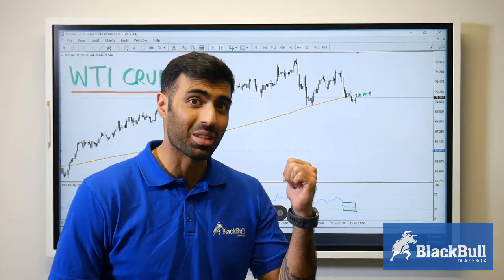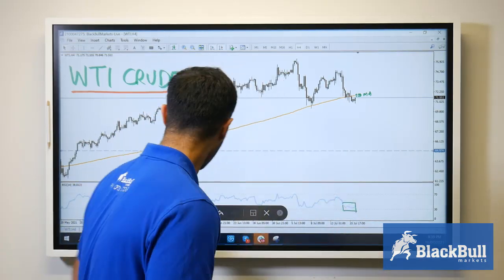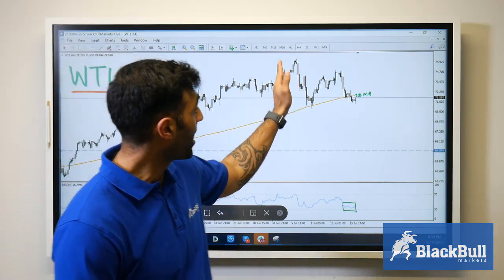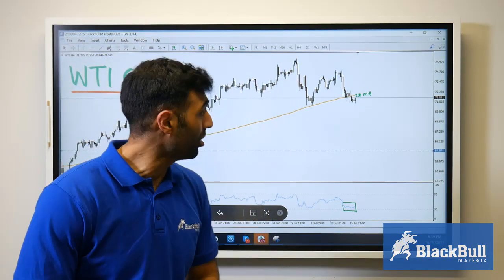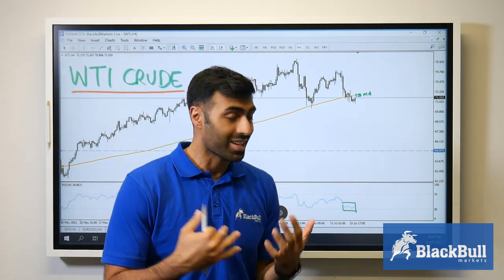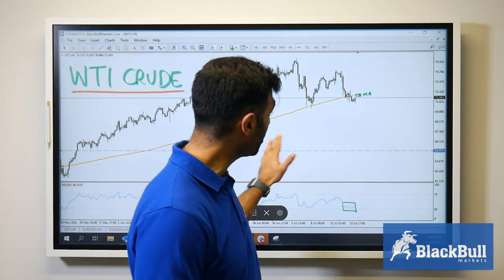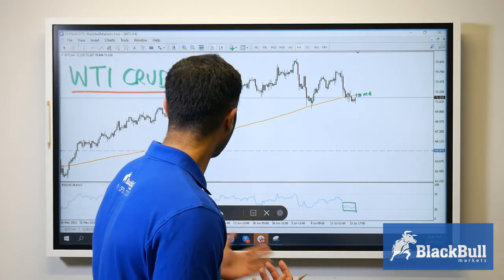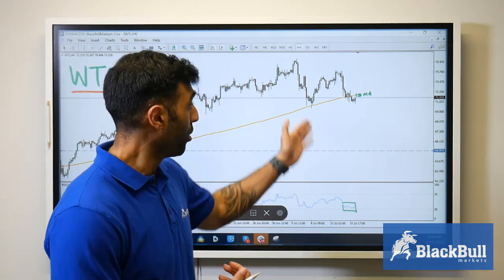Looking at the chart of crude oil behind me, we can see the upward tracking price ever since May. Now in July, we headed up to $76 a barrel — the record for the year — and now cooling off slightly back towards that 200-day moving average, which has been pretty key in tracking this trend to the upside.